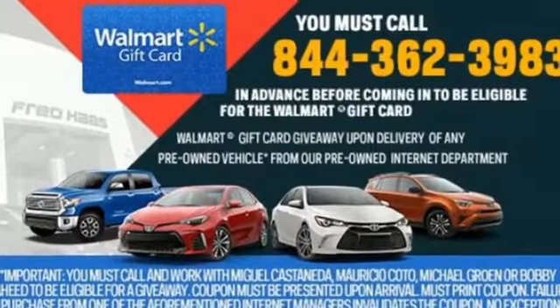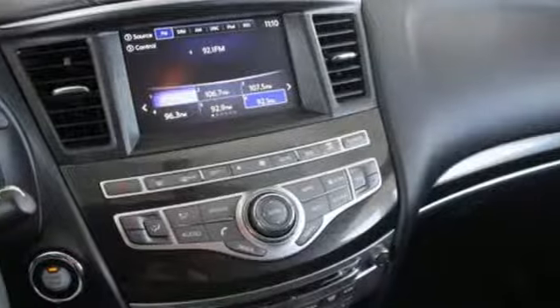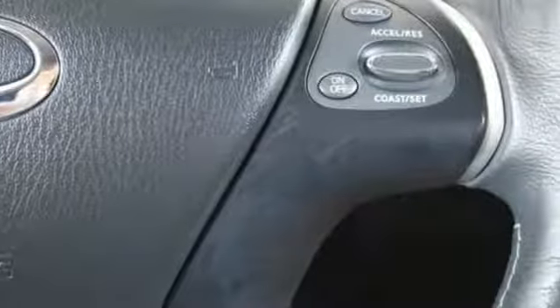From the heated front seats to the third row, everyone rides on leather seats. Infiniti's attention to detail means they didn't overlook the little things like eight cup holders and six bottle holders, while loading up on the features list with a power rear liftgate, moonroof, and Infiniti Intelligent Key.